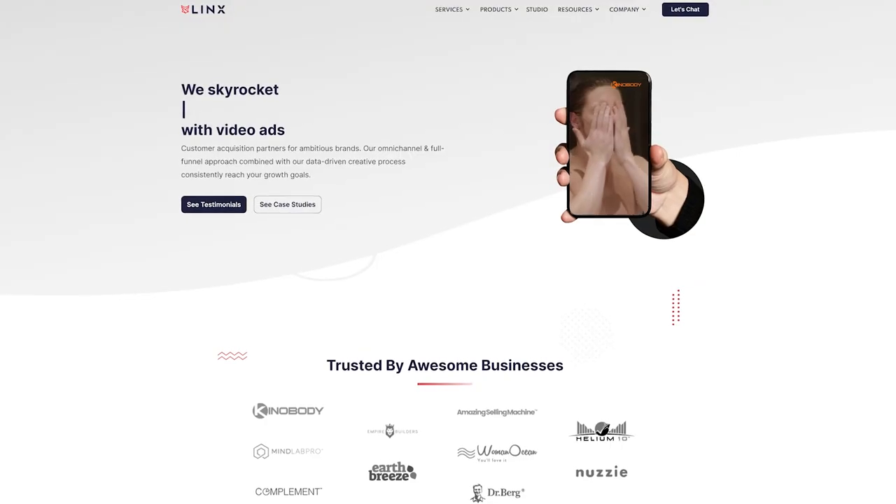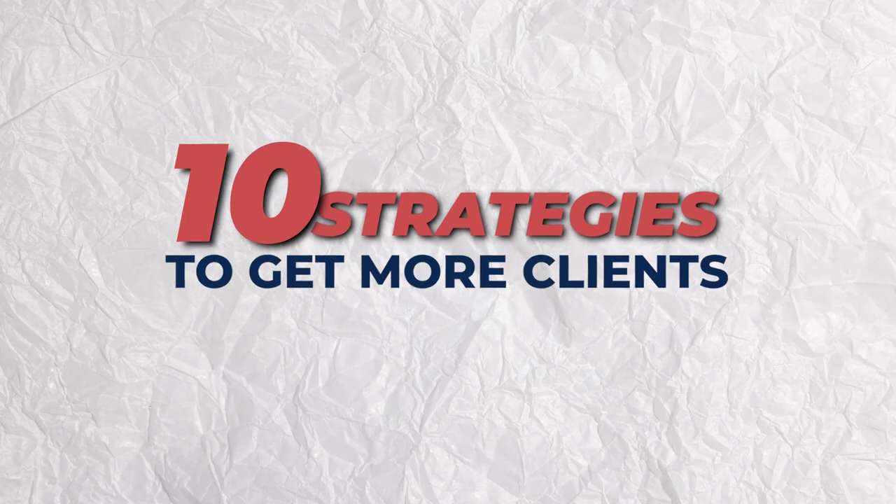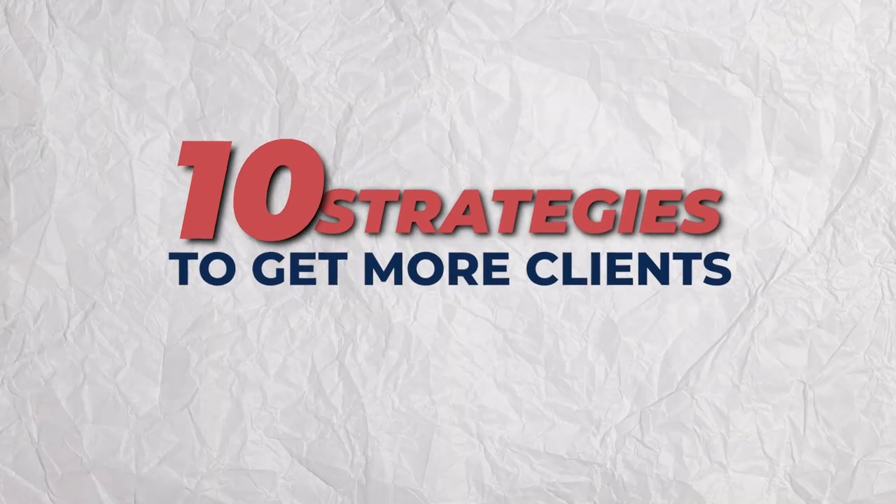My name is Neil and I have a seven figure digital agency and an online coaching program that's helped hundreds of businesses get more clients online. And in this video, I'm going to be sharing with you 10 different strategies to getting more clients in 2023.